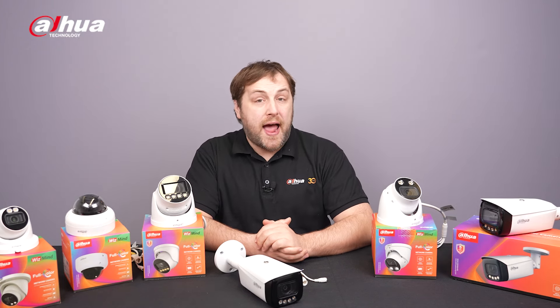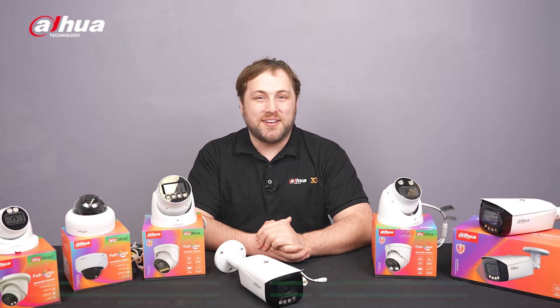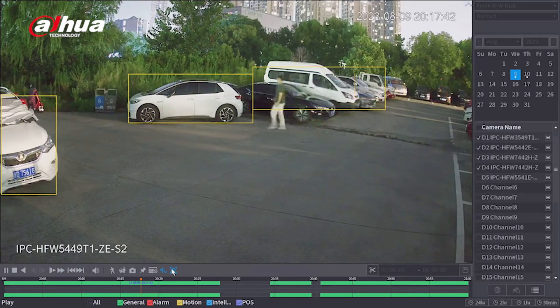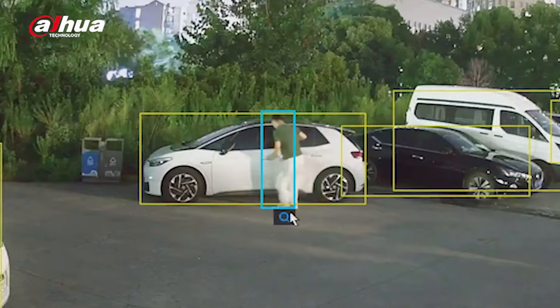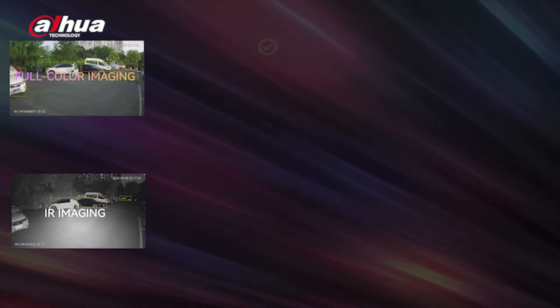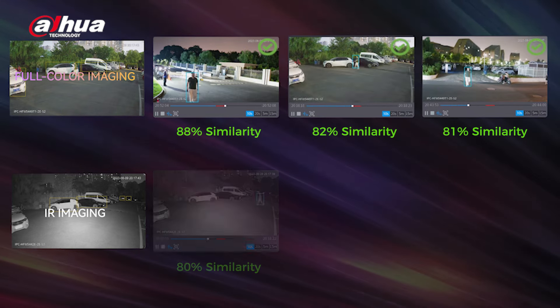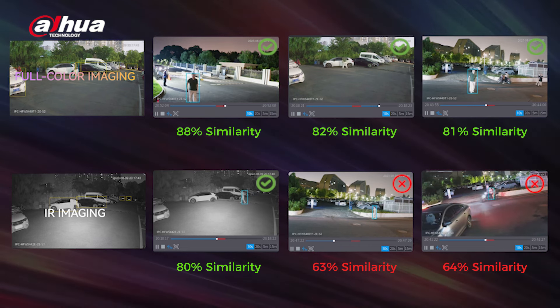Let's compare the results of AcuPic target searching at night between Full Color and Infrared cameras. The Full Color cameras consistently retrieve targets with high similarity across all points, while Infrared cameras struggle and find more false targets. When tested in the same conditions, the Full Color cameras outperformed Infrared cameras in terms of accuracy and similarity.